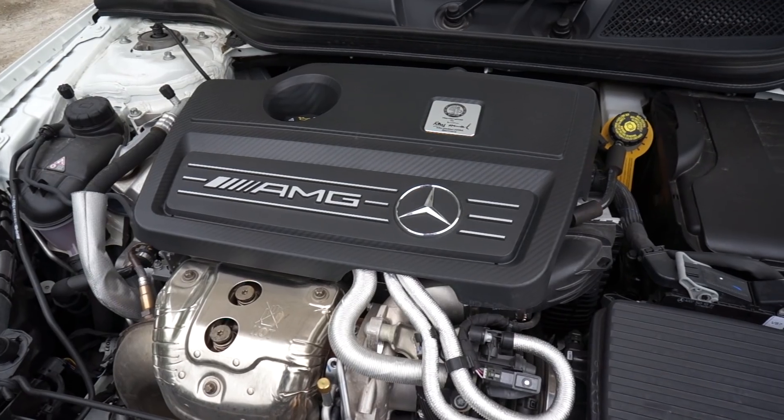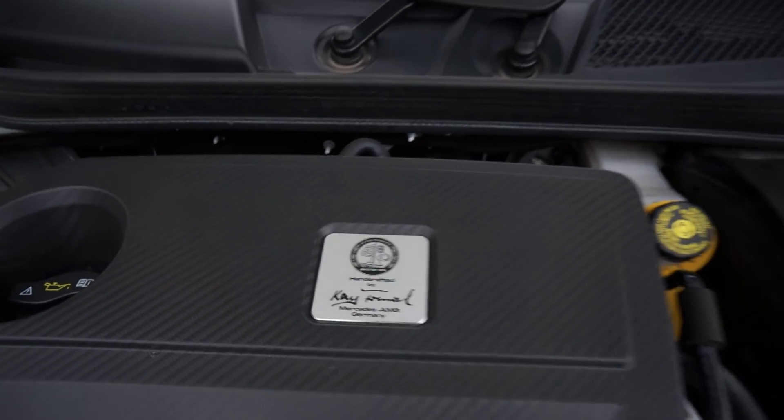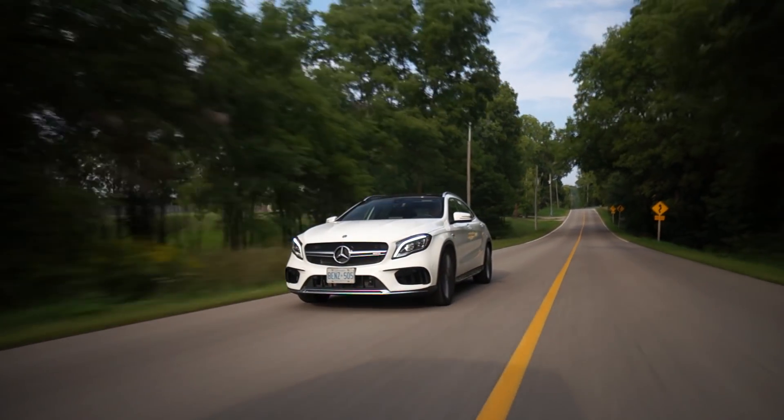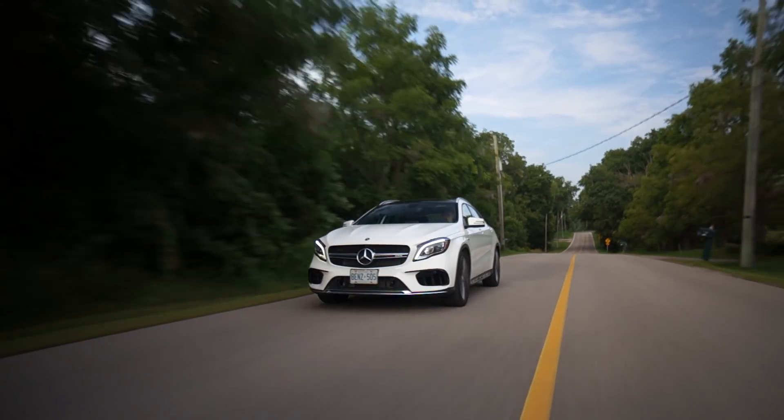The engine, as I said, is ridiculously fast — 375 horsepower, 350-something pound-feet of torque — and it just pulls you so violently in certain gears. We're going to be at 30 kilometers an hour right now, put your foot down — there it is. Pop, pop, pop, pop, pop, pop.